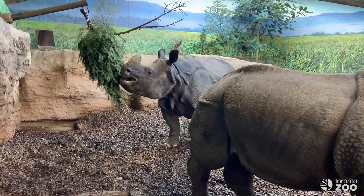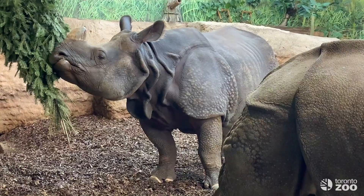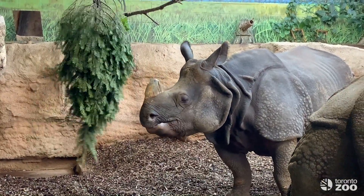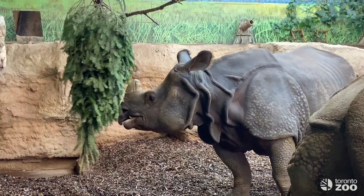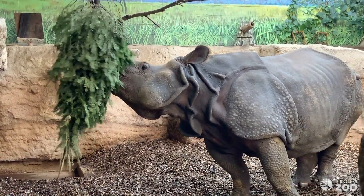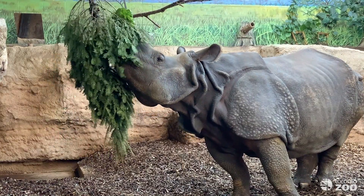Hi everyone, my name is Angie and I am a Toronto Zoo Greater One-Horned Rhino keeper. We are talking all things rhino today and this video is covering a very important behavior that four of the remaining five species of rhino participate in, and it's called browsing.